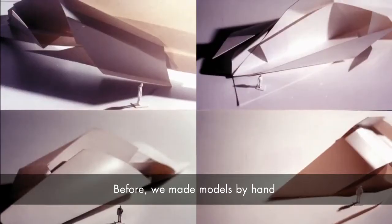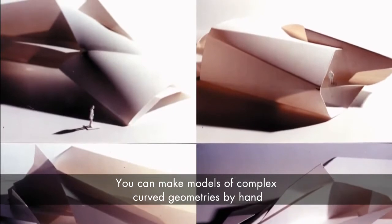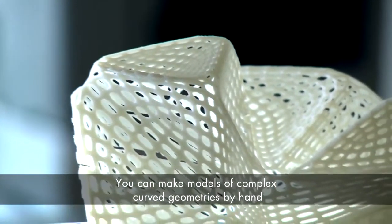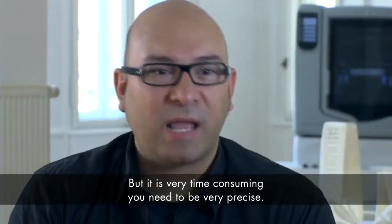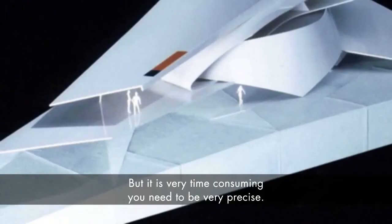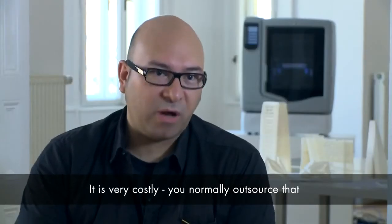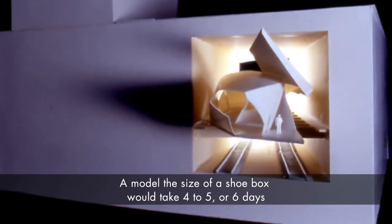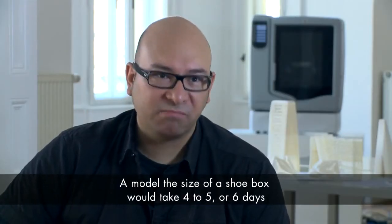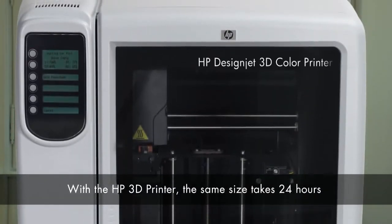At the beginning you start making models by hand. You can actually do models of complex curved geometries by hand — Gaudí did that a hundred years ago — but on the other hand it is very time-consuming, you need to be very precise, and it is costly because you outsource that most of the time. A model the size of a shoebox would take four to six days, and with the HP machine the same size would take 24 hours.